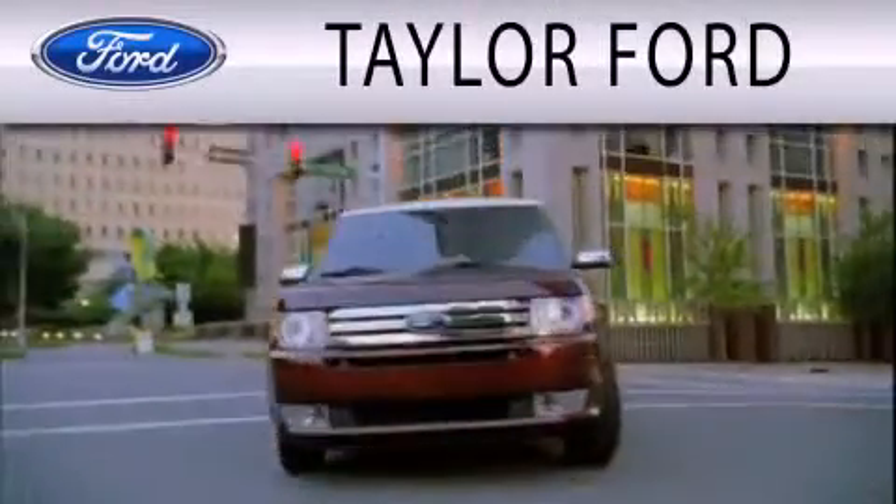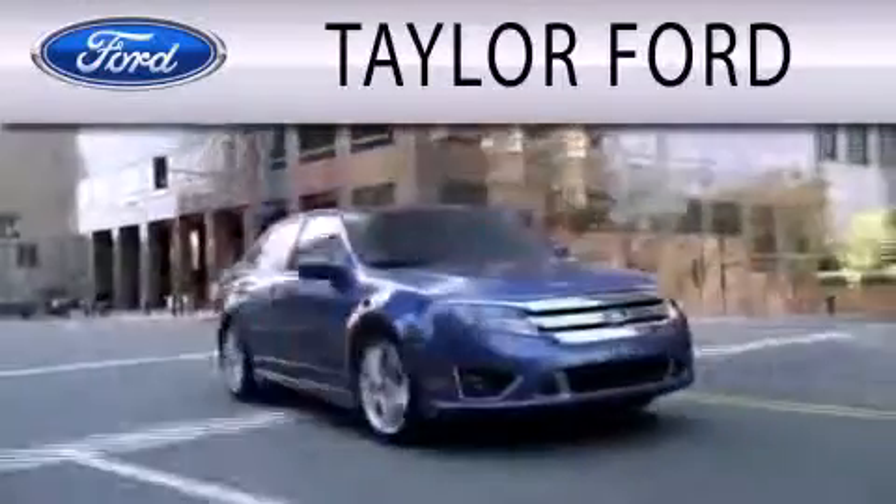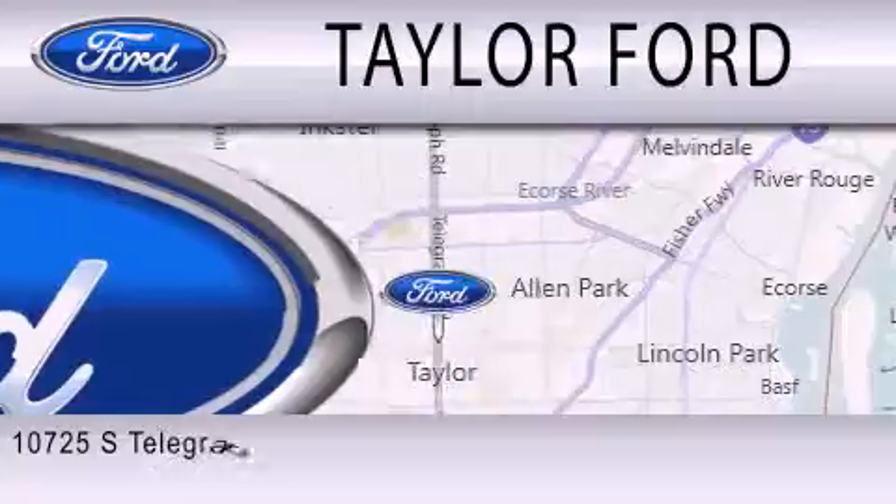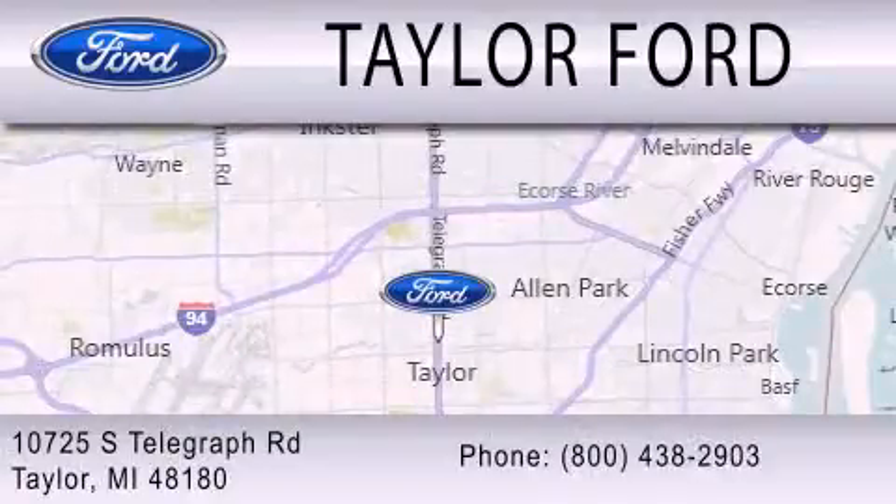Taylor Ford is dedicated to doing everything possible to ensure that the experience you have selecting your next vehicle is as pleasant as possible. We are located at 10725 South Telegraph Road in Taylor.